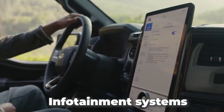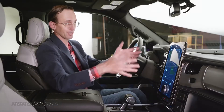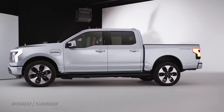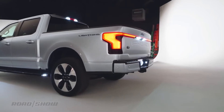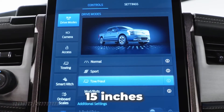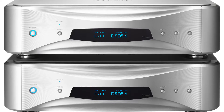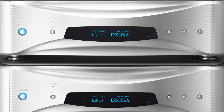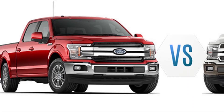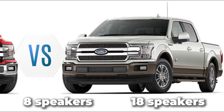The EV F-150 comes standard with a 12-inch touchscreen infotainment system with advanced SYNC 4 Ford software. The Platinum and Lariat trim upgrades get some extra privileges with larger displays coming in at around 15 inches. As for the sound system, Ford has partnered with the high-end audio manufacturer Bang & Olufsen, who will deliver two different stereo system versions — the Lariat with 8 speakers and the Platinum with up to 18 speakers.